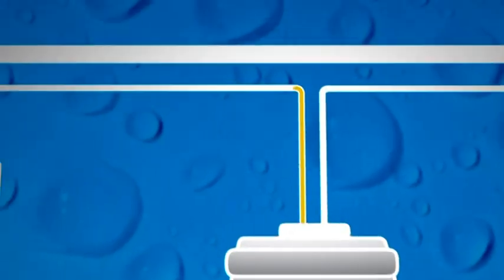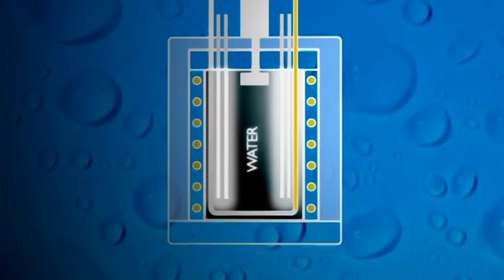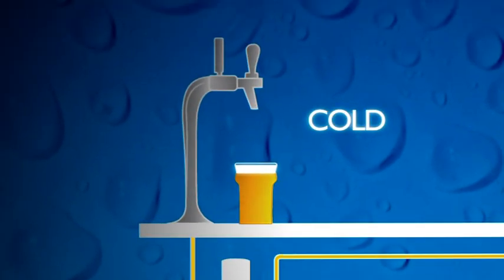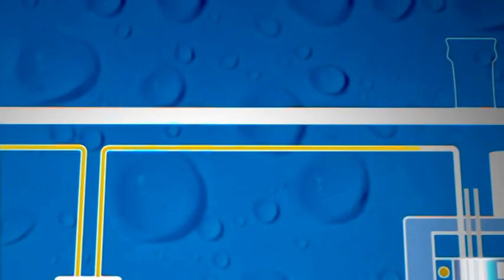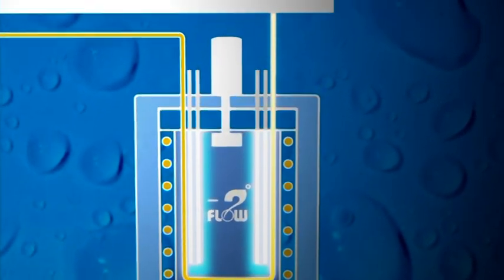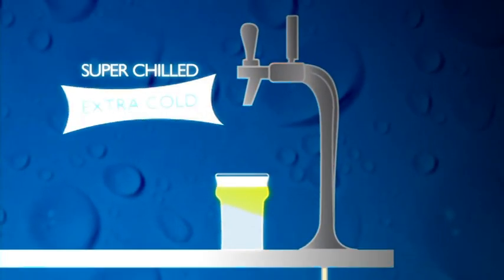Using a typical water-based cooling system between keg and point of dispense, drinks will be served cold at best. With Tuflo installed, the extra two degrees reduction in the ice bank means that drinks can be more consistently and efficiently served extra cold.